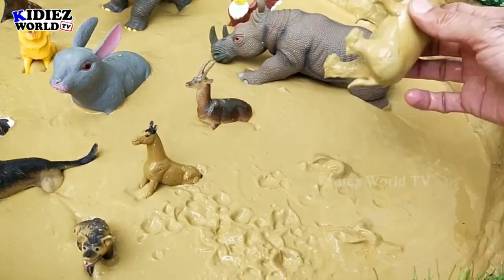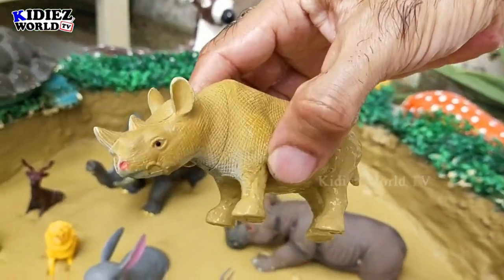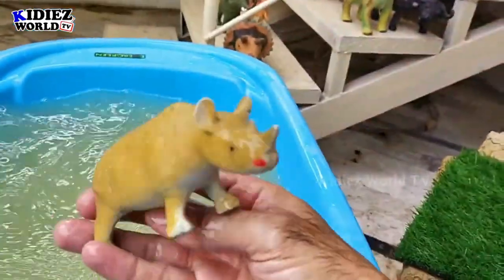Let's check out the next one. We have a rhinoceros. Rhinoceros are big African animals. Let's watch him — here we go, rhinoceros!